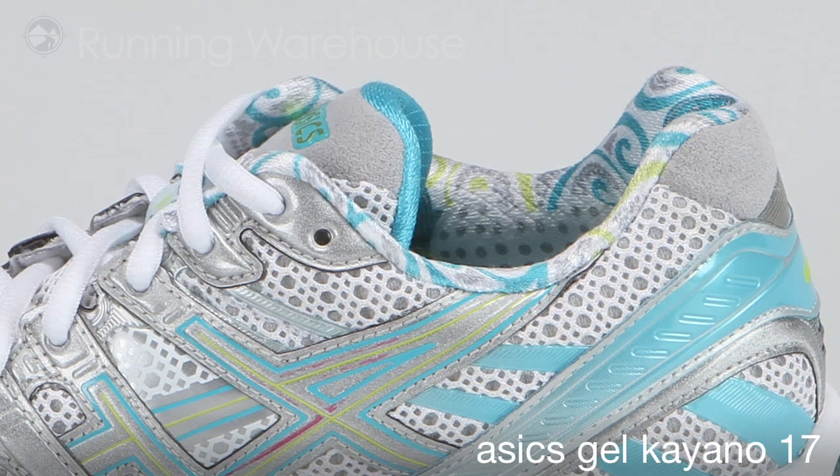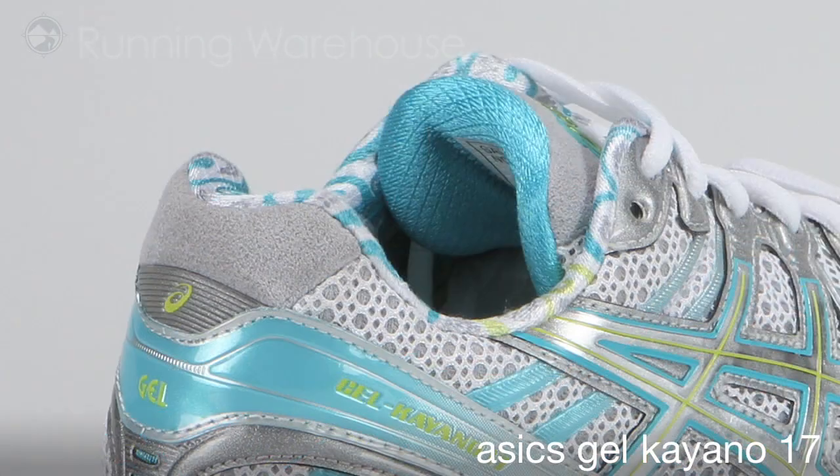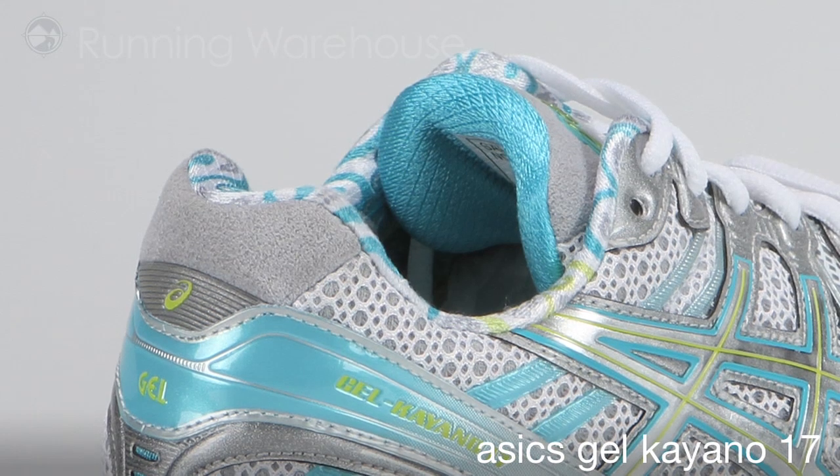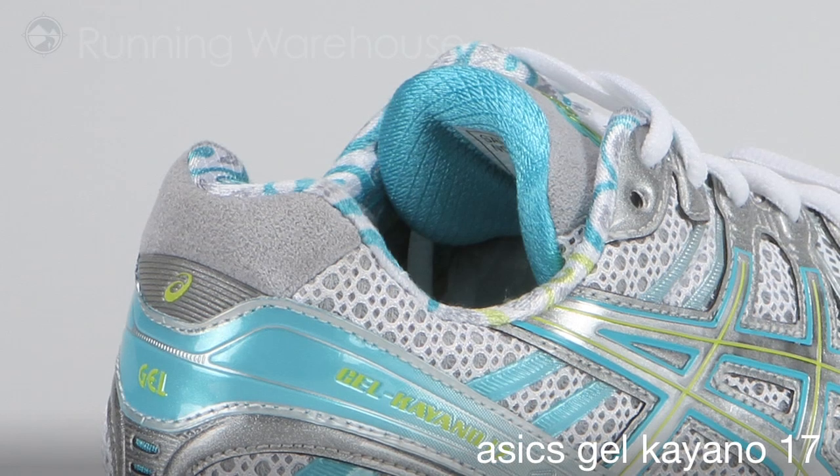A new feature on the Kayano 17 is an improved OrthoLite sock liner. It's made of a 5.5 millimeter layer of memory foam that features enhanced bounce back compared to the previous version.